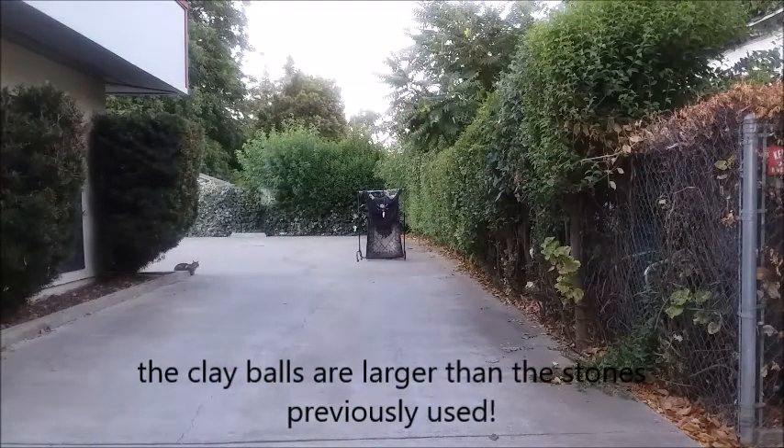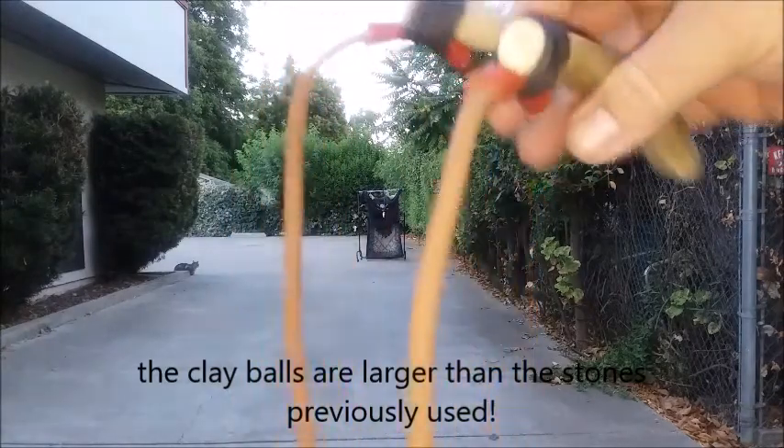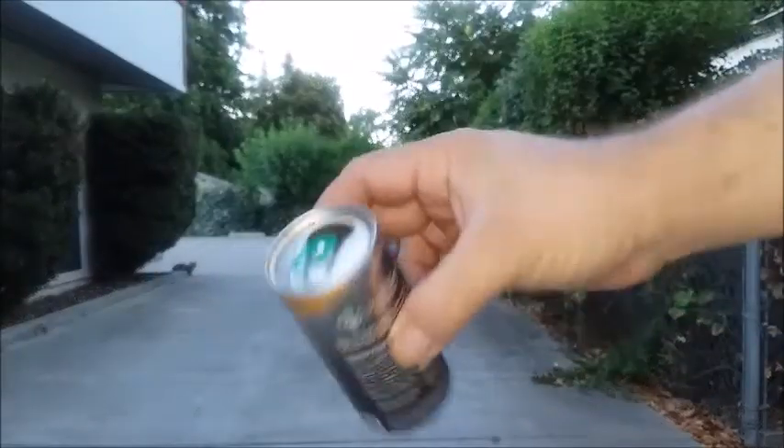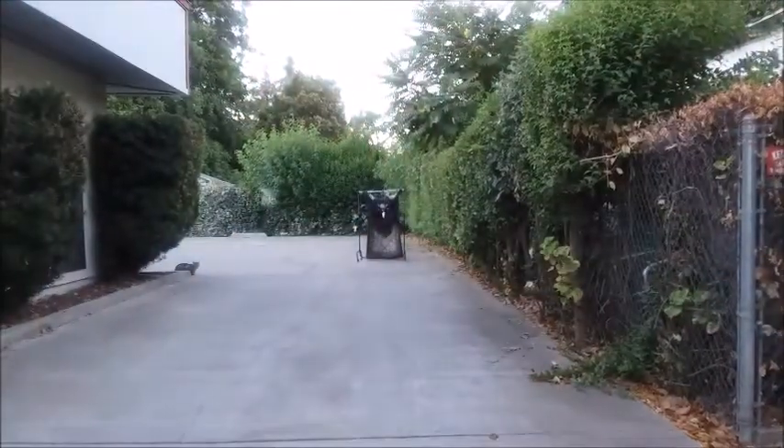It's a little further than I had shot in the last video — a little over 15 yards. So I'm still struggling with it, but it does hit. And this is what I've been shooting at: a 6.5 espresso can.